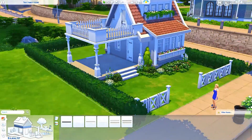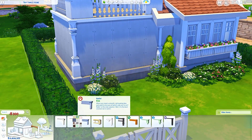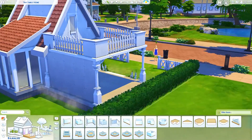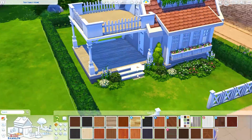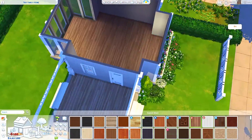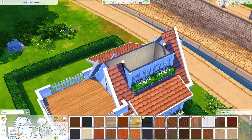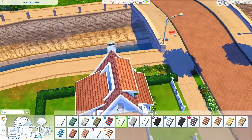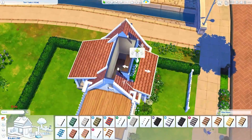I think I forgot to put a hamper inside, so I'm going to have to do that before uploading it to the gallery. Oh yeah, there's also room for a dog by the way. No cat though, because the bathroom is like five squares so I didn't really have any room to put a litter box, and I like to put litter boxes in the bathroom.